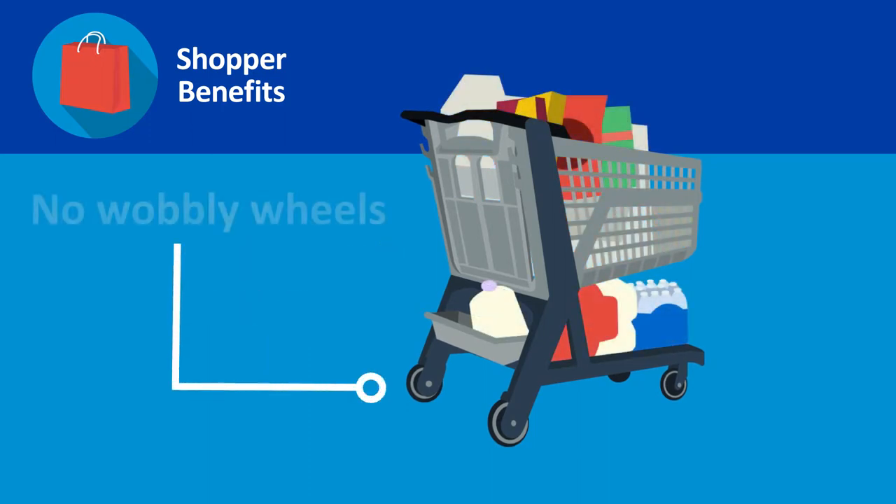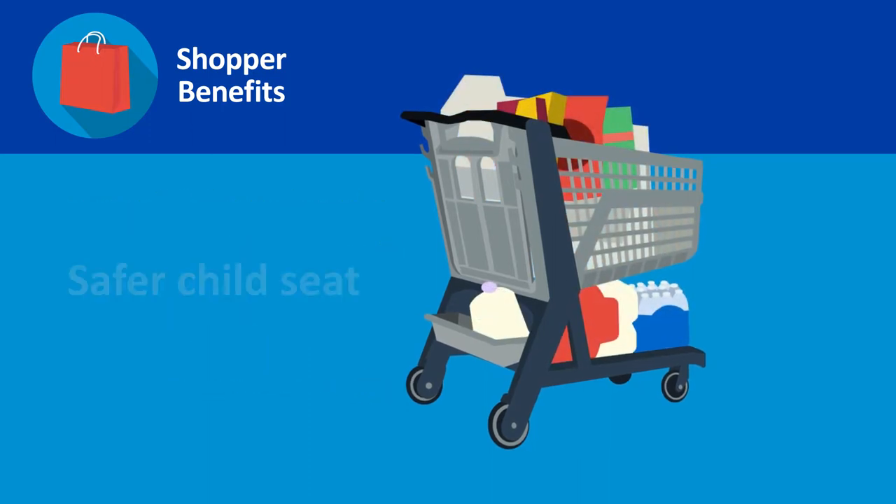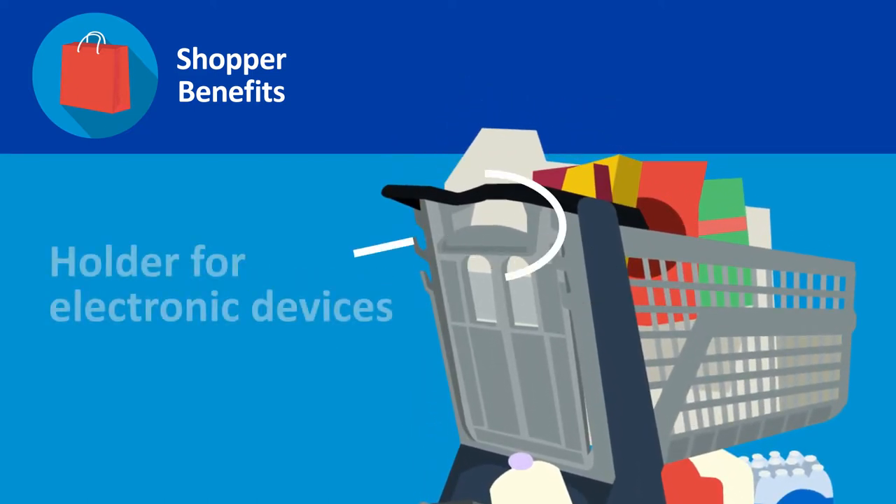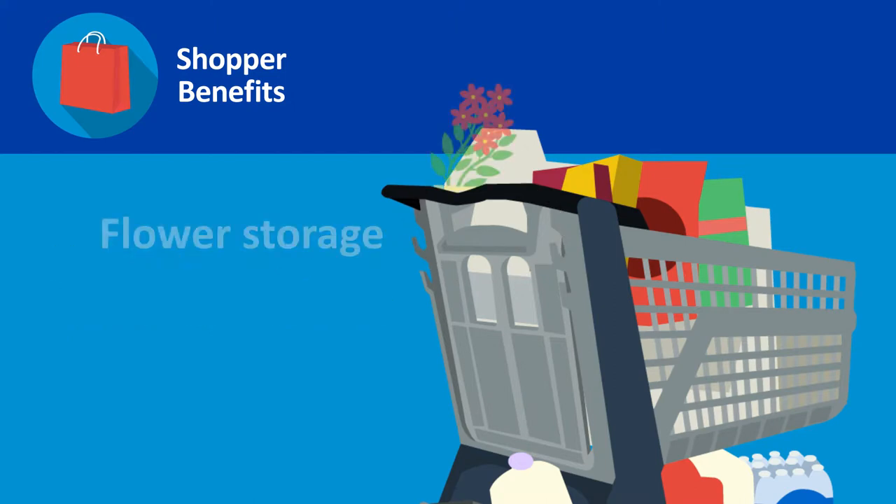a quiet smooth ride with no wobbly wheels, a safer child seat and reduced risk of tip-overs, hooks for bags and purses, a holder for electronic devices, flower storage, and a beverage holder.